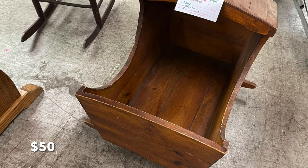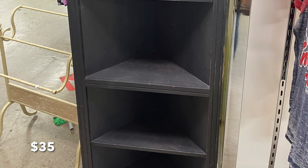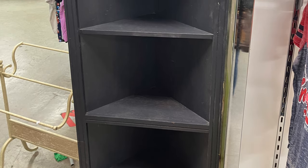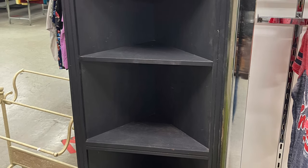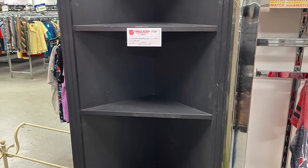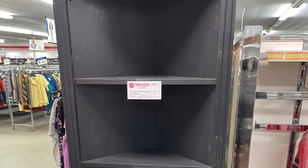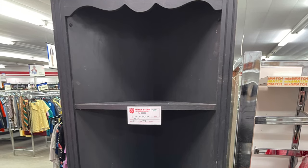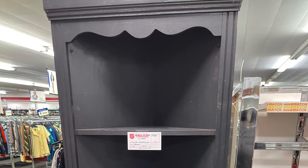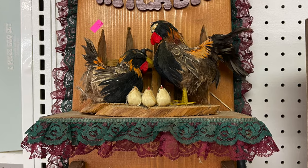From all of the furniture I spotted, I probably should have picked up the last piece — a corner cabinet bookcase for only $35. But since my garage and storage spaces at home were pretty much filled with furniture, I decided to pass. I'm regretting that decision now. Bookcases like that are so popular and sell quickly. Ah, the things we find at thrift stores!